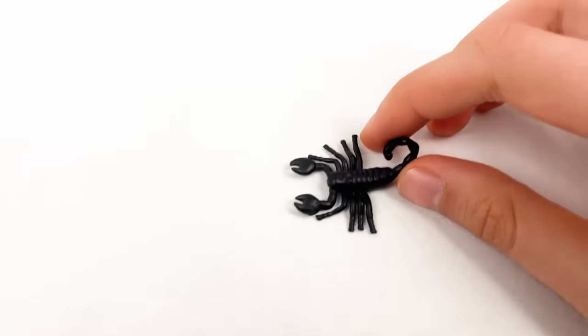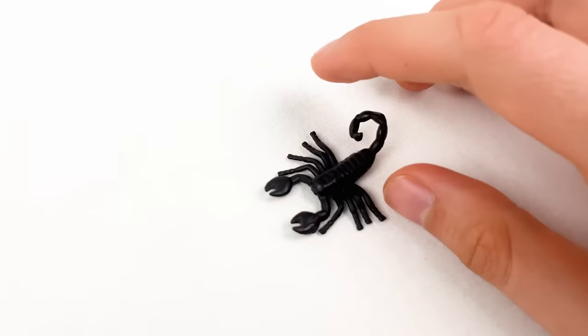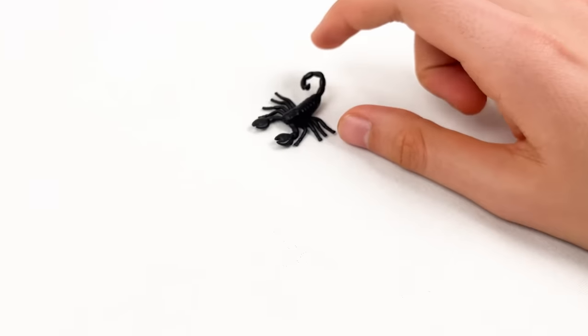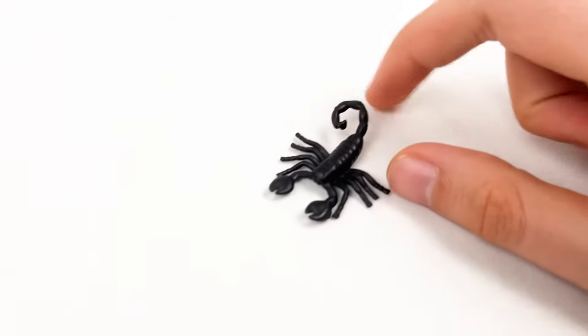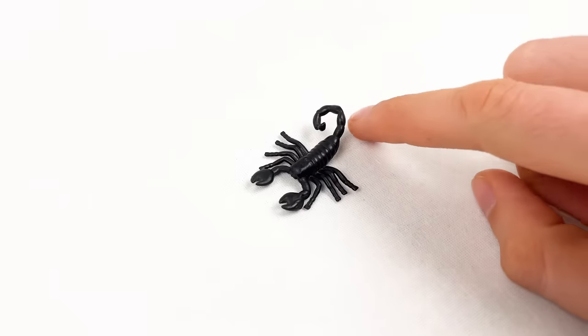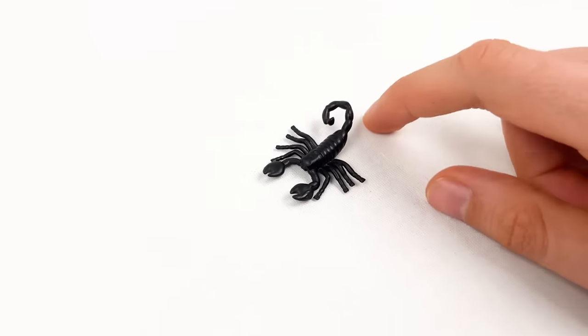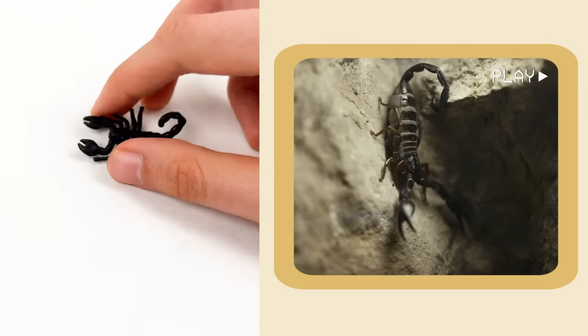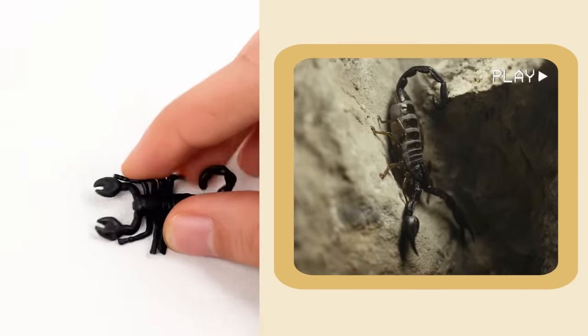And that is the scorpion! Scorpions have a curvy tail that looks like a question mark — look at its tail! They dance on their tippy toes, walking on just a few legs.